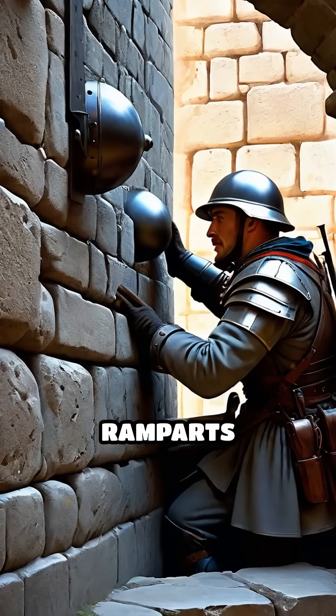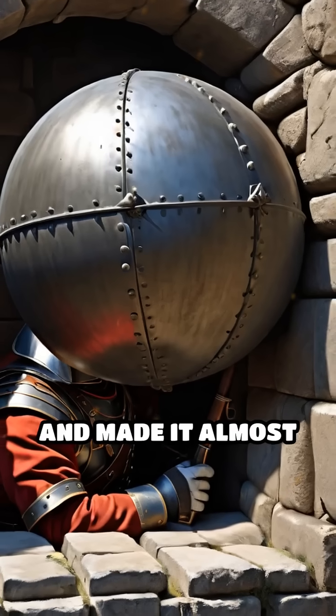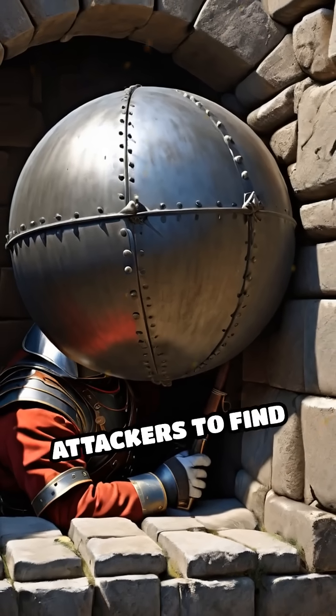The low, thick ramparts absorbed cannonballs, while the angled design eliminated blind spots and made it almost impossible for attackers to find shelter.